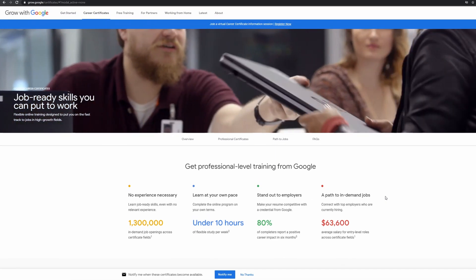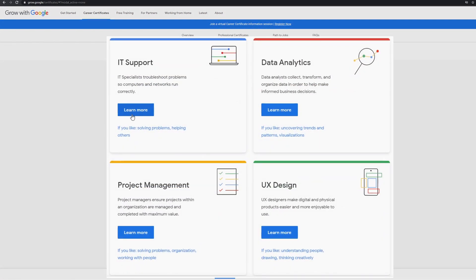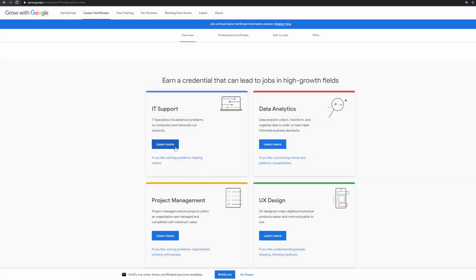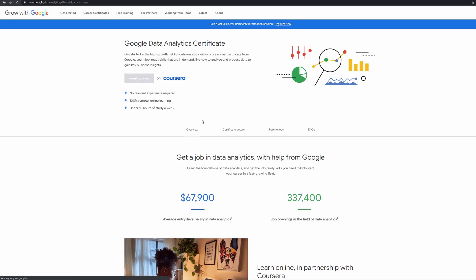The first question is: what are the course topics? As we can see here, there are currently four. IT support, which actually has two certificates — beginner and advanced — data analytics, project management, and UX design, which means user experience design. Currently the IT support courses are the only ones available. If we look at any of the other courses, they're currently listed as coming soon.